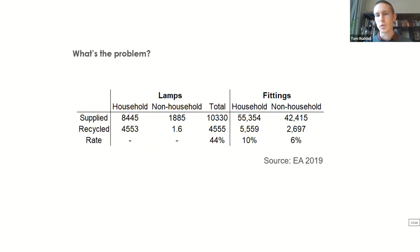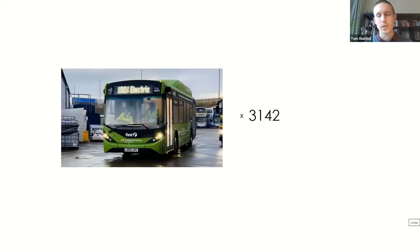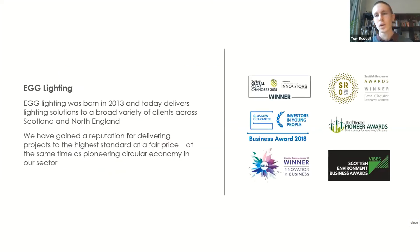That waste isn't being dealt with properly by the WEEE directive. I know you might not be able to visualize 42,000 tons of electronic waste, but this is the new electric buses being rolled out in Scotland — that's equivalent to over 3,000 of these buses per year. A staggering amount of waste. This is where EGG Lighting likes to think we come in. We were born in 2013, we mostly supply Scotland but also a little bit of north of England.